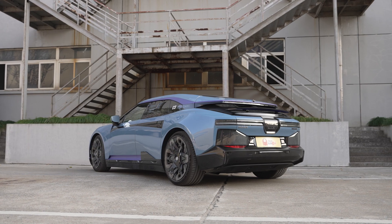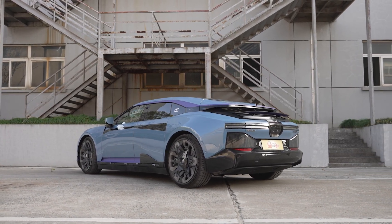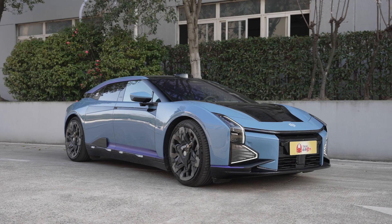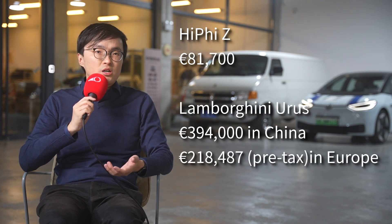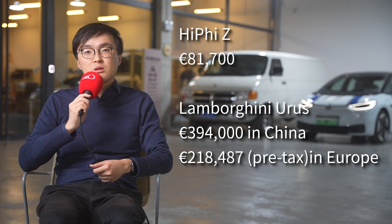But all of these are kind of forgivable if you like the styling — it has that Lamborghini swagger about it. The great thing about this HiFi is that it's already available on the market today, unlike the Lambo which won't come out for at least another four years. While it is expensive, it is nowhere near as expensive as a real Lambo. Sure, if you want to pick bones, instead of the triple-chamber air suspension you normally see on a Lamborghini, it only has single-chamber air suspension, and it doesn't have the 48V anti-roll system — but it's also charging only a quarter of the Urus's selling price in China, or one-third in Europe.